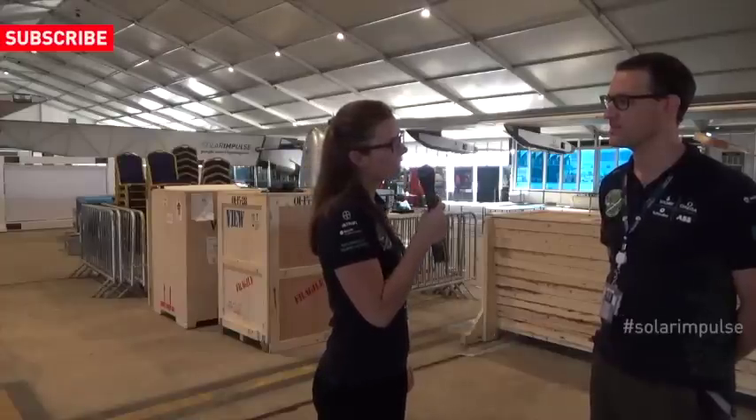Hello and welcome to this new episode of our Insider series. I'm with Damien Rizet today. Hello Damien. Who are you and what's your role in the Solar Impulse team?